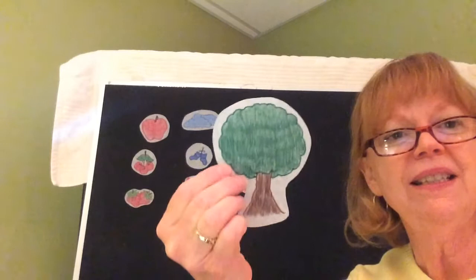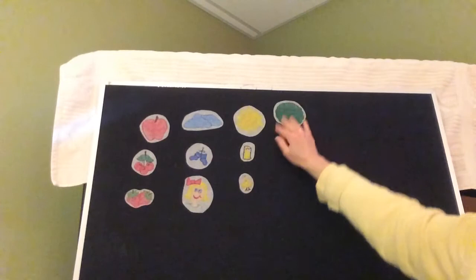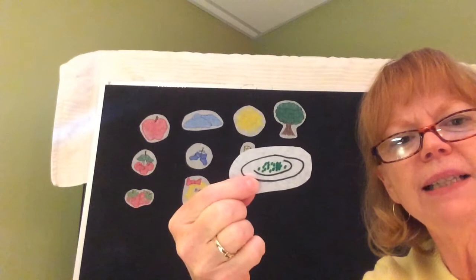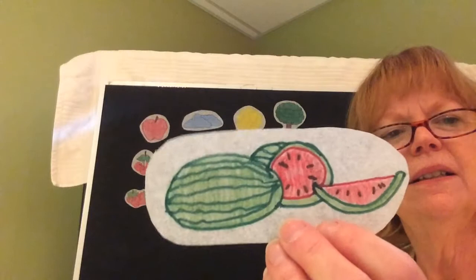Green. Green is the color of the leaves on a tree. Green is the color of peas on a plate. I like peas. Green is the color of the outside of a watermelon. I like green. Do you too?